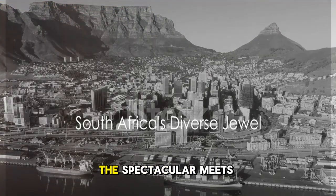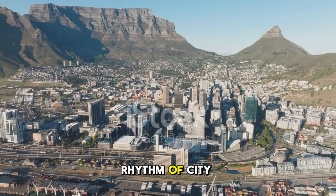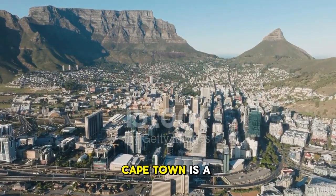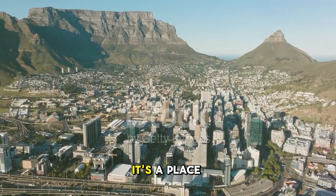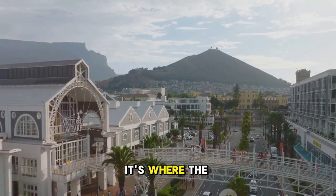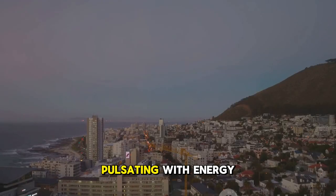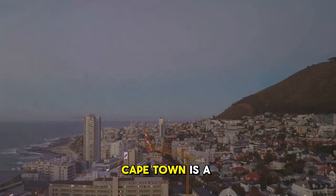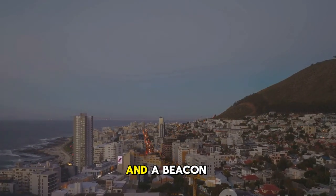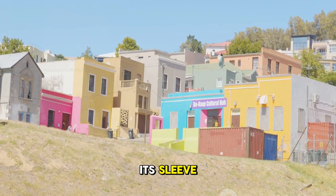Welcome to Cape Town, a city where the spectacular meets the vibrant. Here, the grandeur of mountains meets the rhythm of city life. Nestled at the very tip of the African continent, Cape Town is a city like no other. It's a place where cultures blend and history mingles with modernity, where the wild beauty of Table Mountain overlooks a city humming with life and pulsating with energy. Cape Town is a melting pot of cultures, a testament to the resilience of its people, and a beacon of diversity. It's a city that proudly wears its rich cultural heritage on its sleeve.